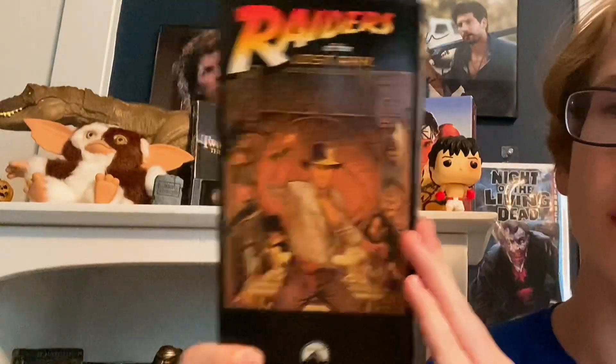Let's get this started with the most classic release of this movie — the one that most people probably had in the 80s: the VHS of Raiders of the Lost Ark.